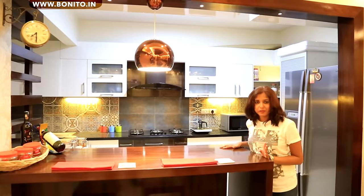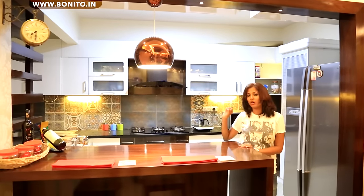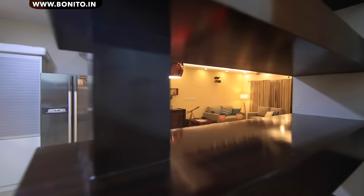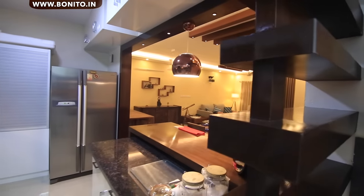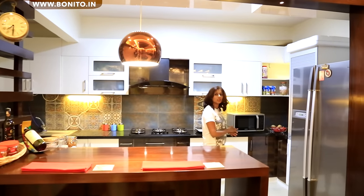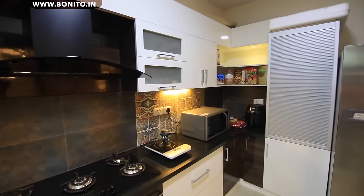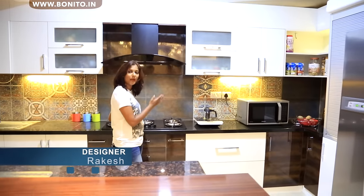This here is a very beautiful breakfast counter. We have a little partition that blocks the view of the utility area from the living area. Moving on, here is the refrigerator. We have a tall unit with rolling shutters and storage underneath. On this side we have the hob and the chimney.